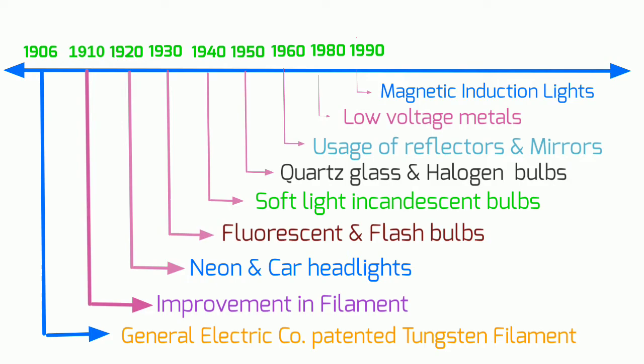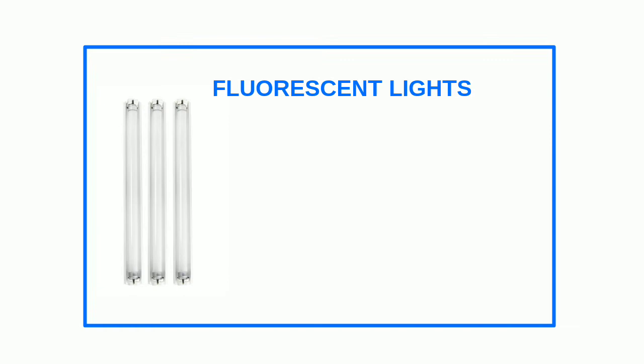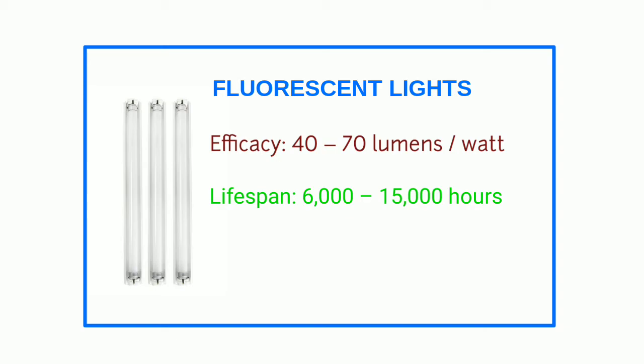Compact fluorescent lights (CFLs) — luminous efficacy: 40–70 lumens per watt; average lifespan: 6,000–15,000 hours. CFLs are brighter and require 25 percent less energy than halogen bulbs. In these bulbs, the current passes through a bent tube that contains argon and a trace amount of mercury vapor. The tube is coated with phosphor, so when an electric current passes through the gases, an ultraviolet light is produced, which stimulates the phosphor to emit bright white light.